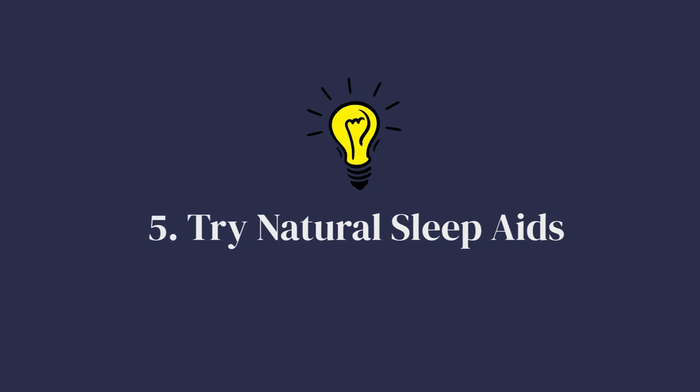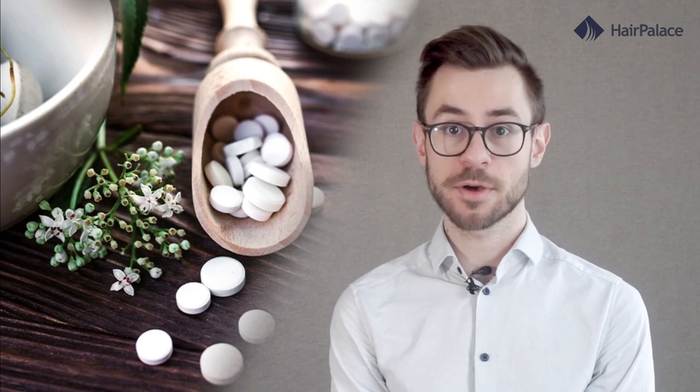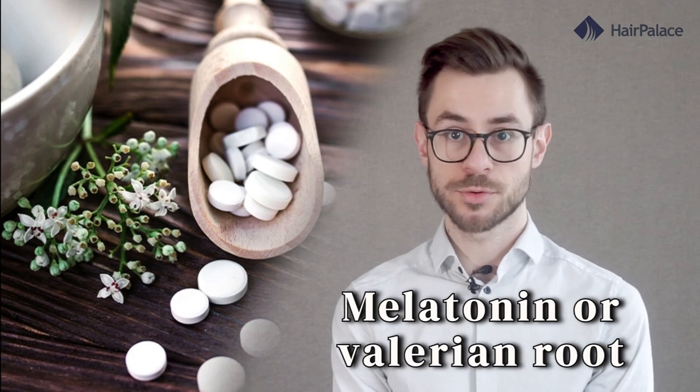Number five: try natural sleep aids. If you're still having a hard time getting restful sleep after an FUE hair transplant, try natural sleep aids such as melatonin or valerian root. These can help you relax and drift off to sleep much more easily.